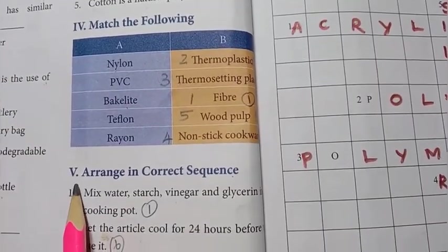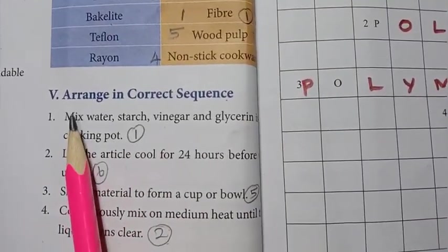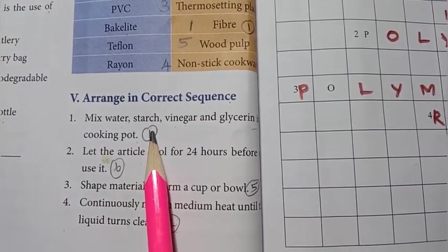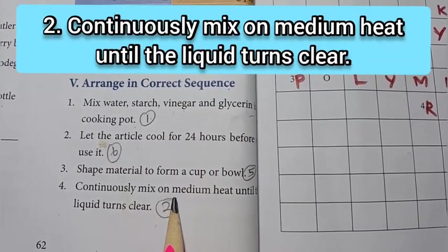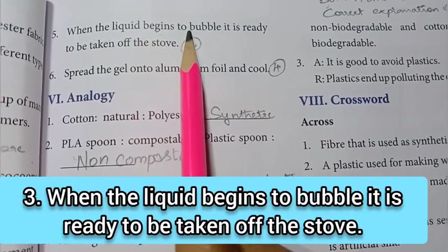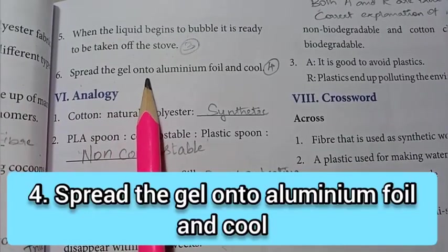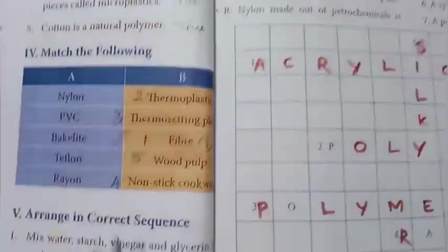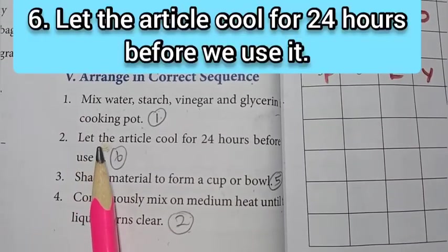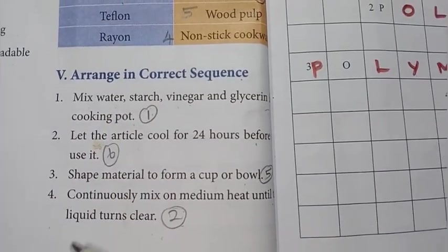Roman numeral V: arrange in correct sequence. The steps are: first point — mix water, starch, vinegar, and glycerin in a cooking pot. Fourth point — continuously mix on medium heat until the liquid turns clear. Fifth point — when the liquid begins to bubble, it is ready to be taken off the stove. Sixth point — spread the gel onto aluminum foil and cool. Third point — shape material to form a cup or bowl. Second point — let the article cool for 24 hours before use. So rearrange in order: 1, 4, 5, 6, 3, 2.